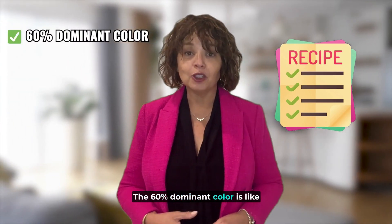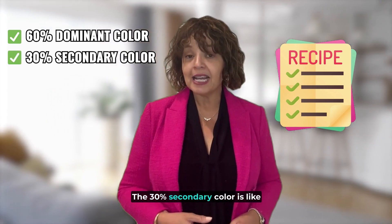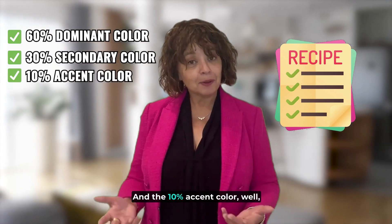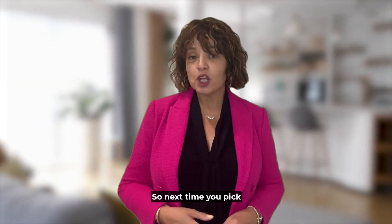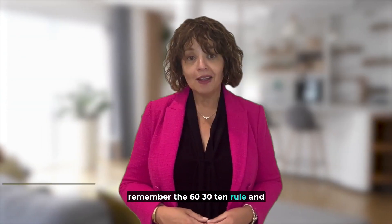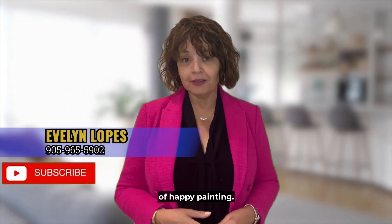The 60% dominant colour is like the main ingredient. The 30% secondary colour is like the seasoning that adds that little extra flavour. And the 10% accent colour — well, that's the cherry on the top. So next time you pick up a paintbrush, remember the 60-30-10 rule and create the space that you have always been dreaming of. Happy painting!